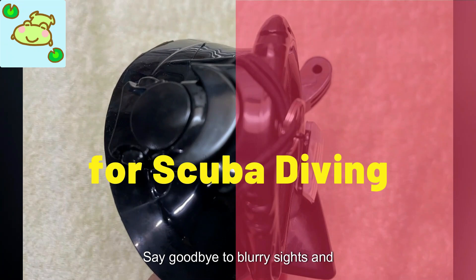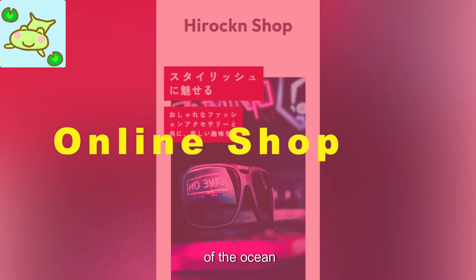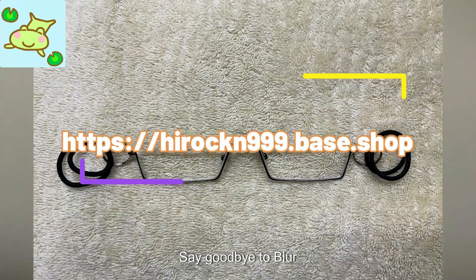Say goodbye to blurry sights and hello to crystal clear underwater views. Don't let farsightedness hold you back from enjoying the wonders of the ocean. Invest in a pair of these innovative glasses and take your scuba diving adventures to the next level.